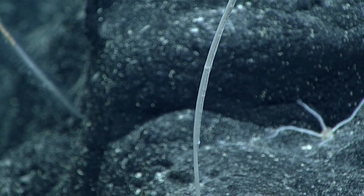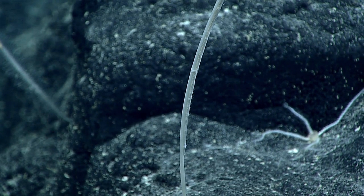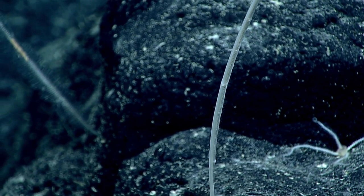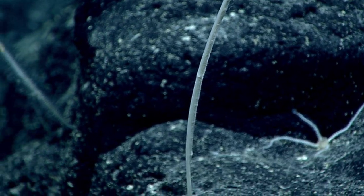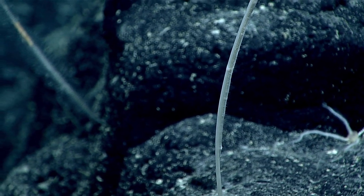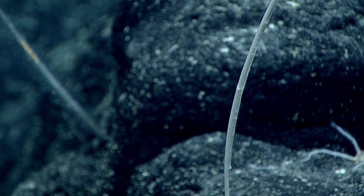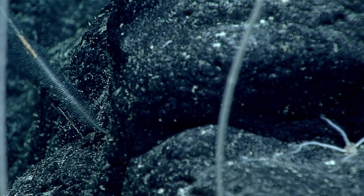Scott has confirmed this is a sponge in his opinion, and I would tend to agree. I think we're seeing spicules, and I actually believe this could be a very important specimen to collect. We've never seen anything like this before here. Can we stop the ship now?